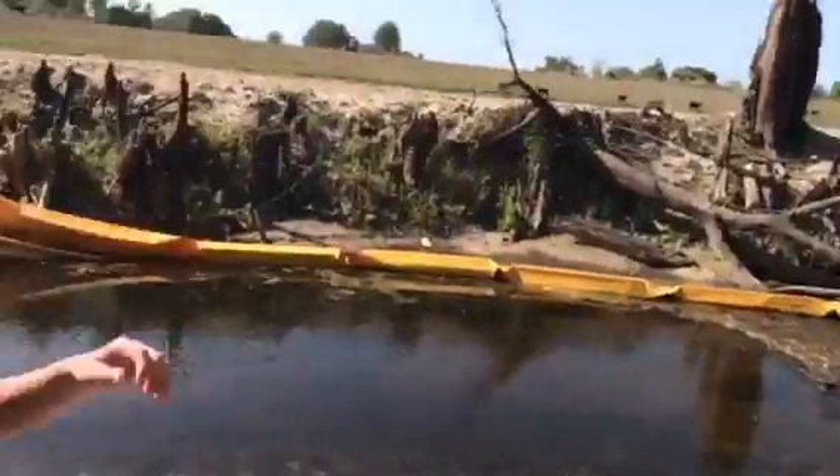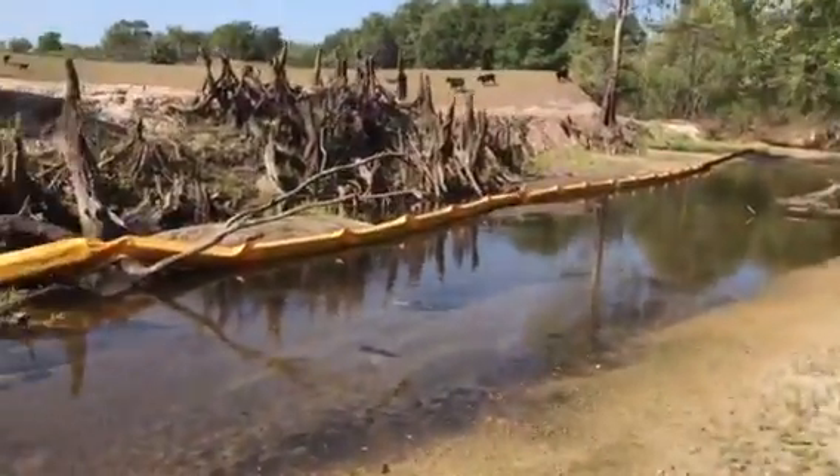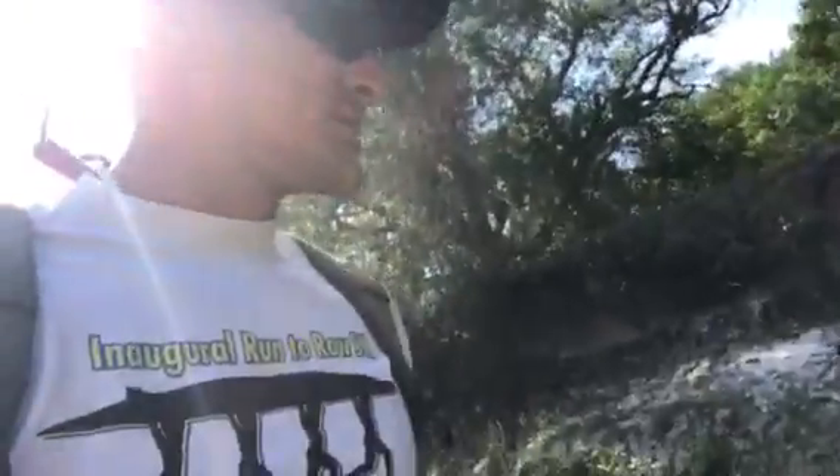Weird little section here — deep woods and then an open area where they're doing work. Strange. Working this creek for quite some time now. We're about a mile in on the hike and still have yet to find anything fantastic or any areas that we really want to work.